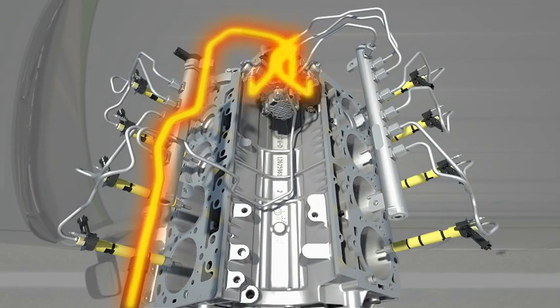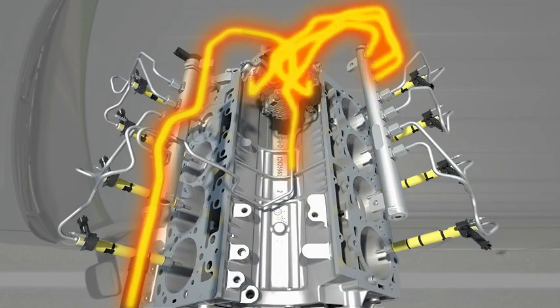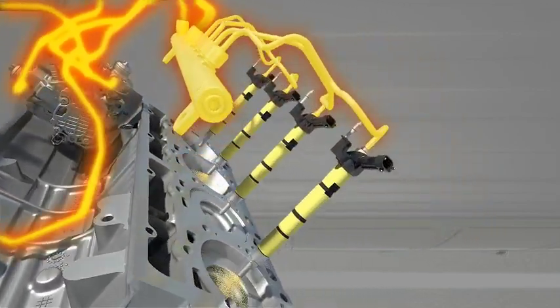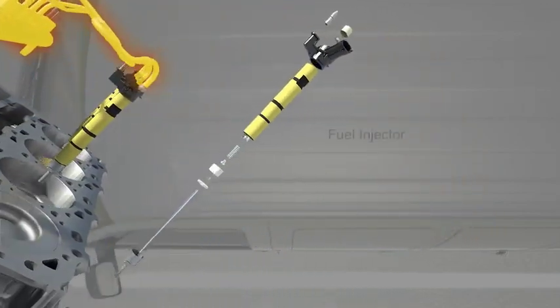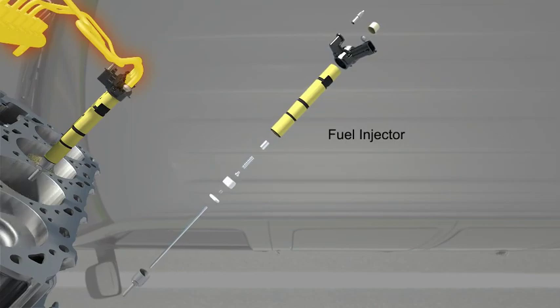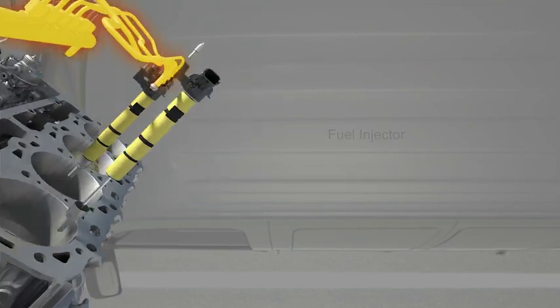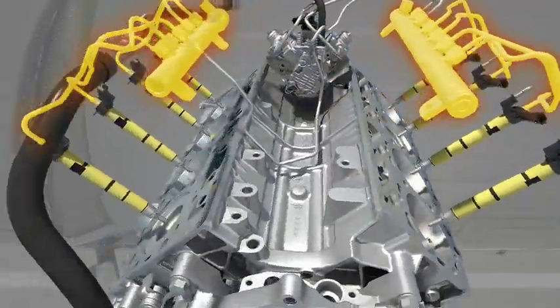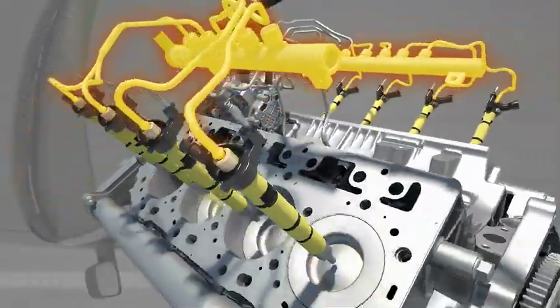The fuel management system's various components may malfunction. This can cause a no-start condition or you could experience a loss of power, fuel economy, or other drivability concern. This can also be accompanied by an illuminated or flashing check engine light. Ignoring a flashing check engine light can damage the catalytic converter and exhaust system.